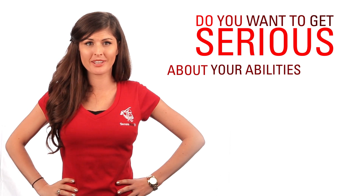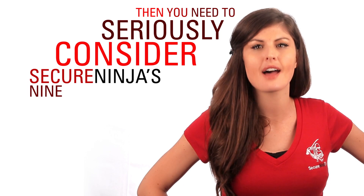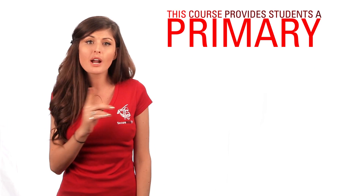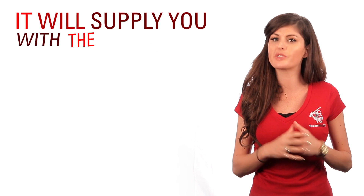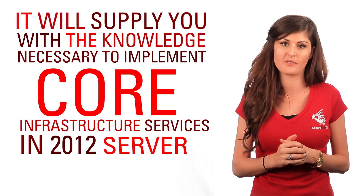Do you want to get serious about your abilities with Windows 2012 Server? Then you need to seriously consider SecureNinja's nine-day training and certification boot camp. This course provides students a primary set of skills in Windows Server that are relevant across multiple solution areas in a business environment. It will supply you with the knowledge necessary to implement core infrastructure services in 2012 Server.